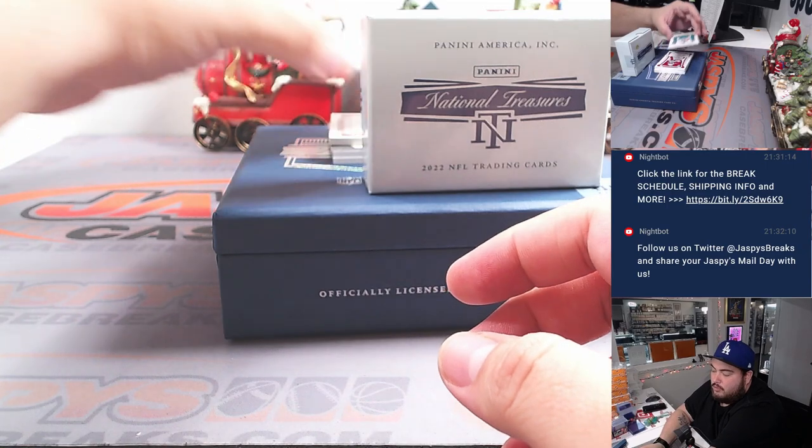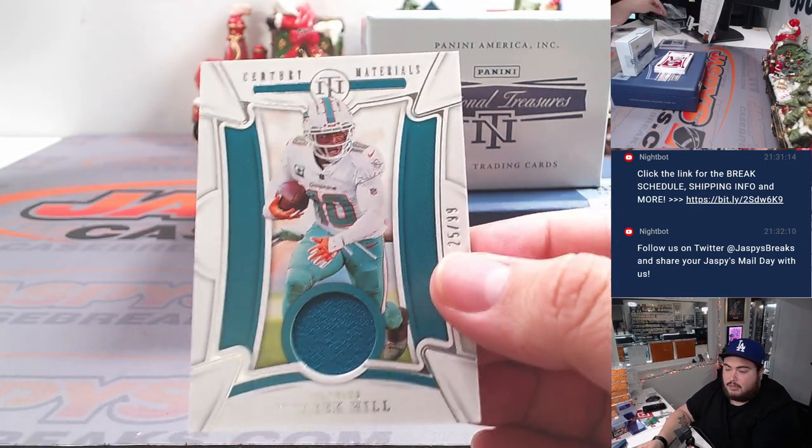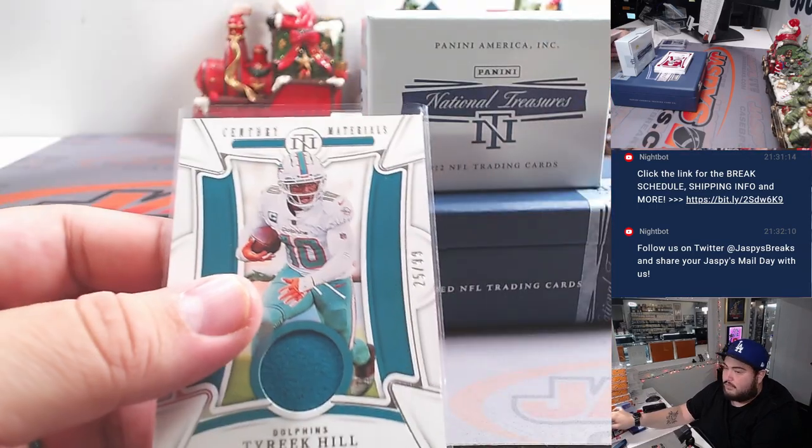I think one more relic here at least. Tyree Kill, 25 out of 99. Another one for Nick, the Dolphins.